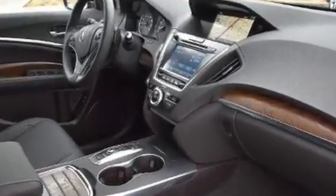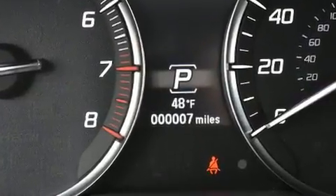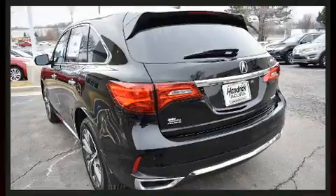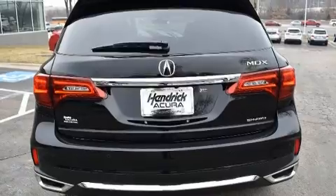Acura prioritized fit and finish as evidenced by leather upholstery, front and rear air conditioning, heated door mirrors, a power liftgate, rain-sensing wipers, lane departure warning, and seat memory.